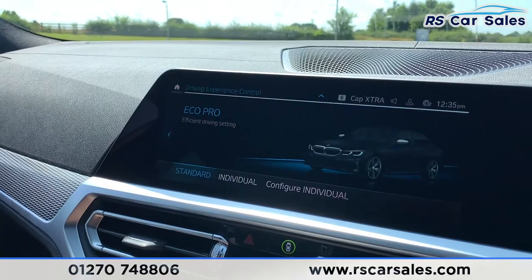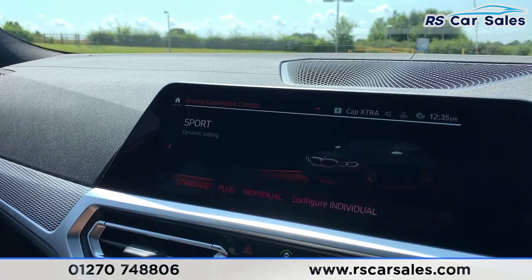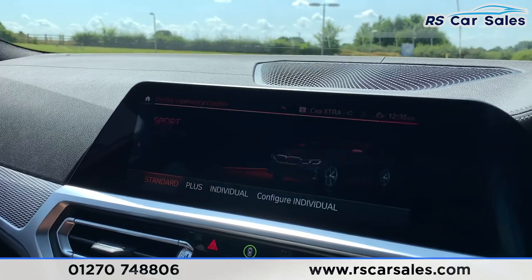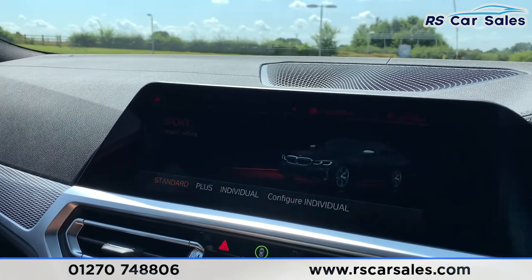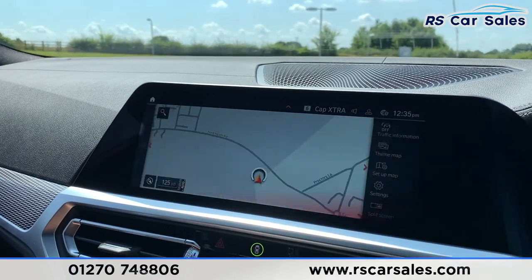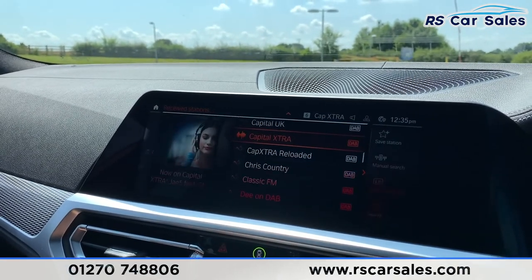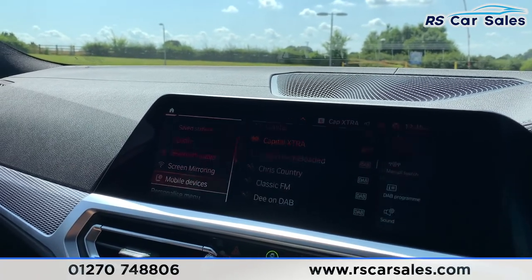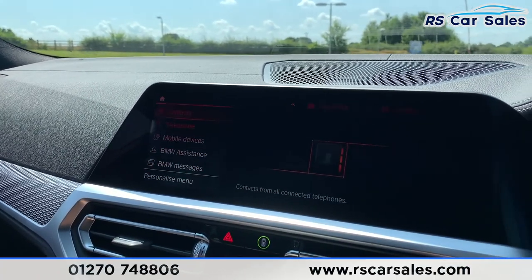I'll show you the different drive modes: we have eco pro, comfort, sport, sport plus, and individual. Going to the home screen, we can find satellite navigation and the nav media section, which includes DAB radio, Spotify, Bluetooth audio, screen mirroring for mobile devices, and Bluetooth phone connectivity.